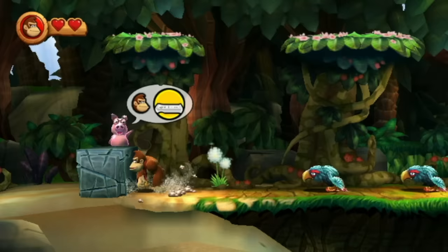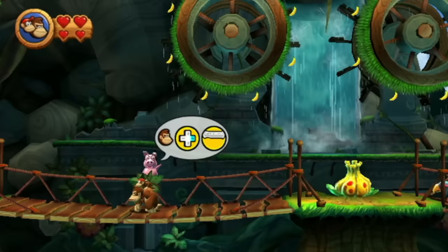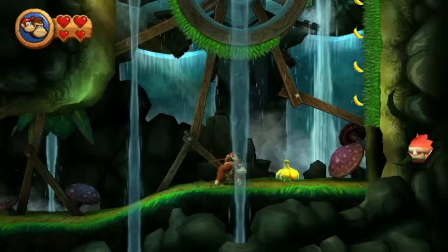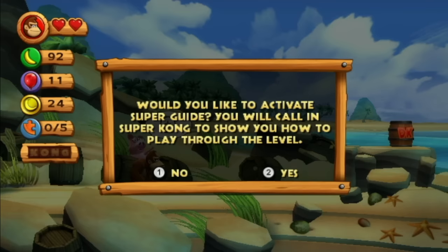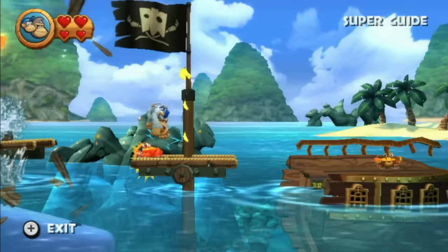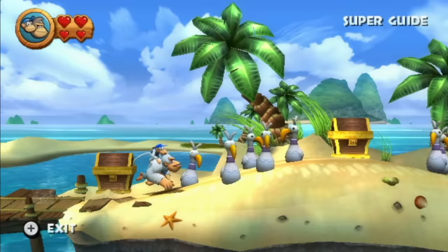Sadly, there's a lot of waggle controls tossed in that feel extremely tacked on. For example, you need to shake the controller to pound the ground, or hold down and shake to blow dandelions — which seems completely useless. Or hold left or right and shake to roll. How is this in any way more fun or immersive than normal controls? It isn't. This is also one of those Nintendo games with a cheat function built in — lose a bunch of lives and the game offers to play the entire level for you, completing it and unlocking the next one.